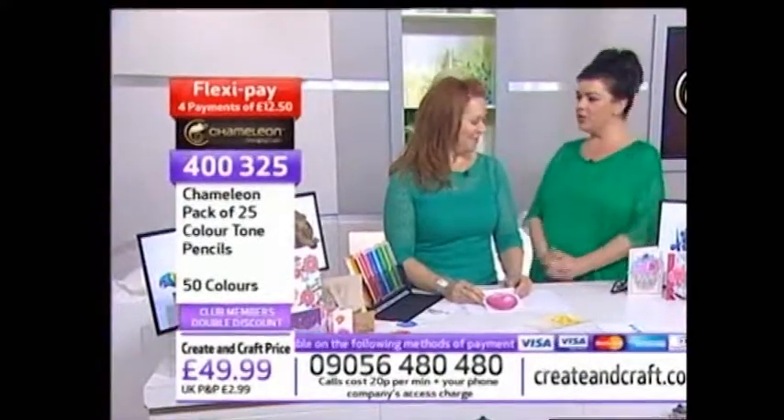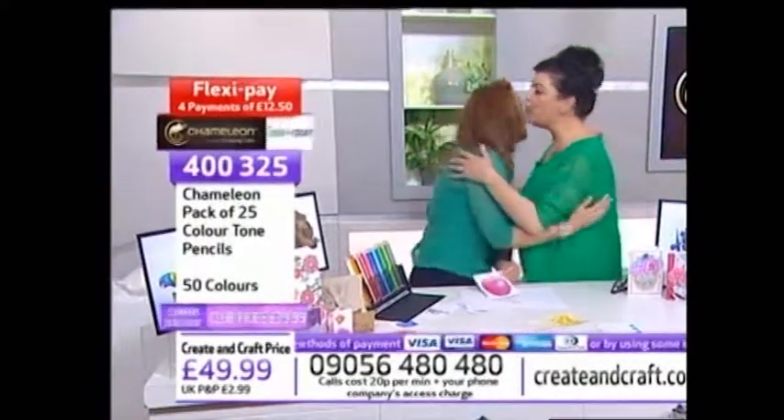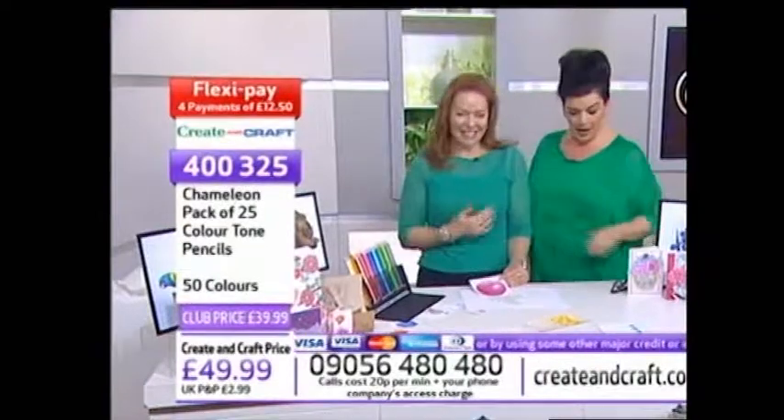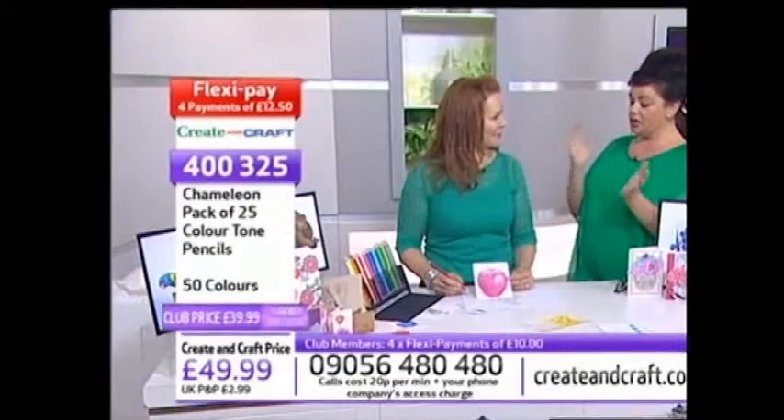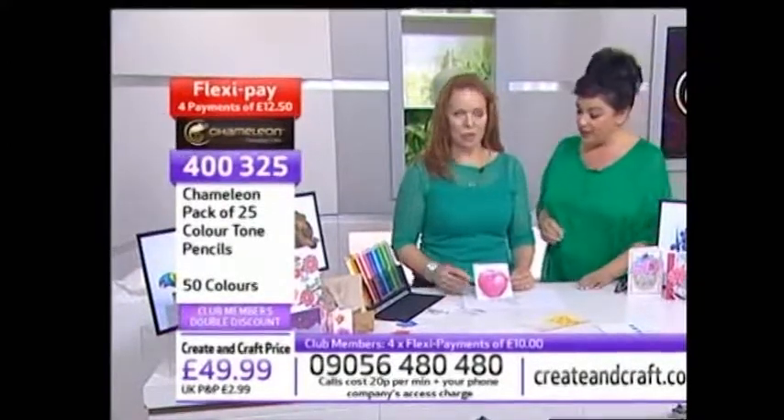Welcome back to us here in the studio. I'm joined by the lovely Julia Ben-Ben this morning. It is so nice to have you here on Create and Craft, particularly as we've launched today the world launch of the brand new Chameleon Colour Tone Pencils. If you're watching in the US, good morning - all of your details are on the screen. For our lovely UK crafters, these are proving extremely popular and already just over 10% of the stock has sold out and gone. Julia, Chameleon Colour Tone Pencils - why don't you just tell everyone how fabulous these are.